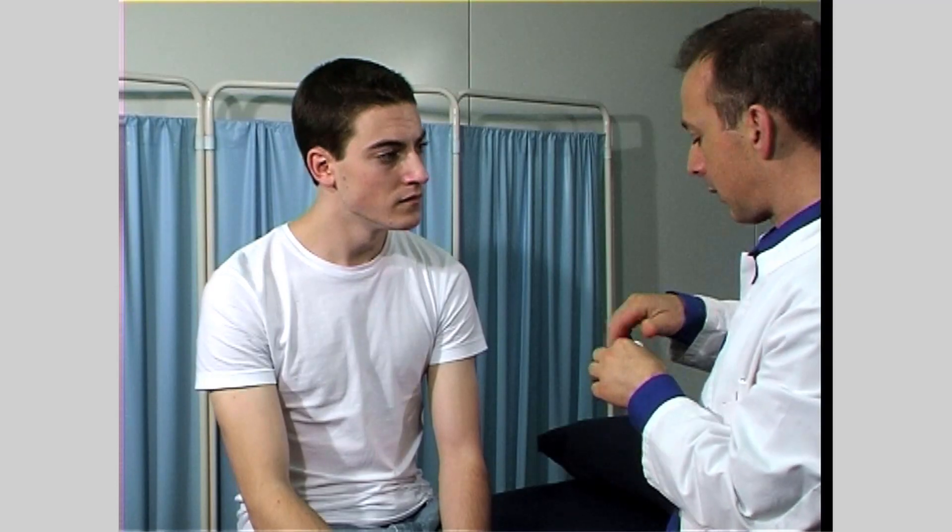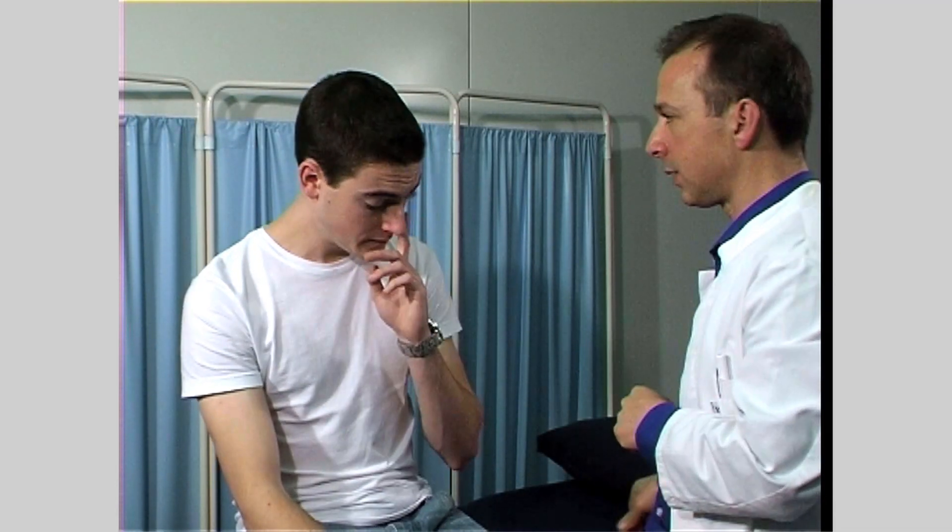Use familiar and gentle substances such as vanilla, coffee, or soap. Harsh or noxious smells may cause irritation and may lead to inappropriate perception. Test each nostril in turn by asking the patient to block the other nostril.